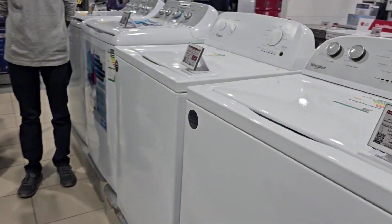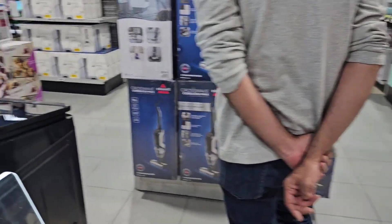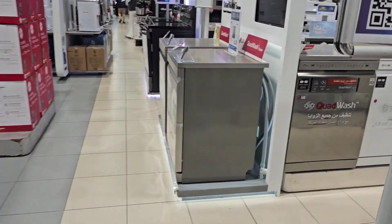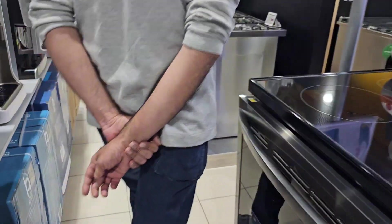If you have a washing machine, fridge, or oven, you can come here and easily buy anything from the range. In the next video, I will tell you about the price of the oven.